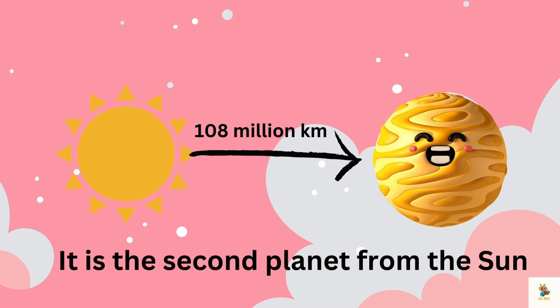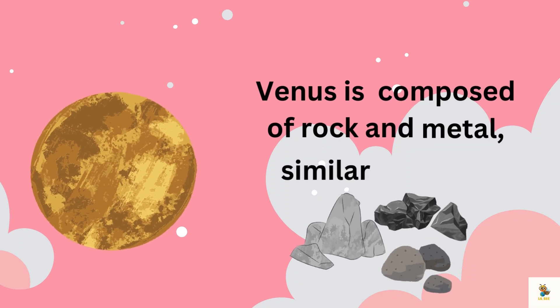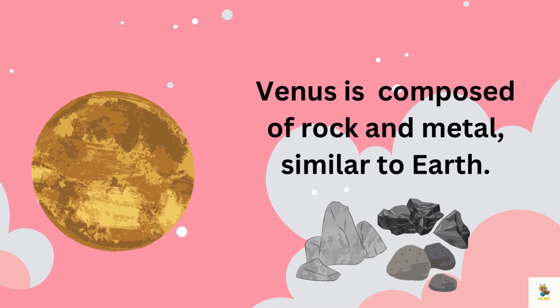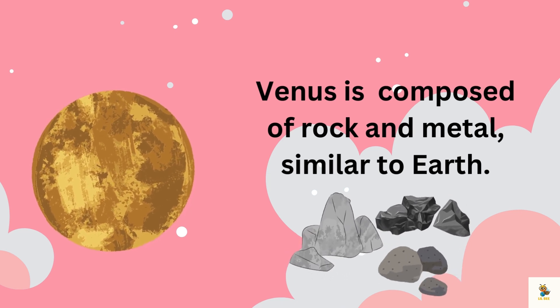Venus is the second planet from the Sun, orbiting at an average distance of about 108 million kilometers. Venus is predominantly composed of rock and metal, similar to Earth. It has a solid surface covered by a thick atmosphere.